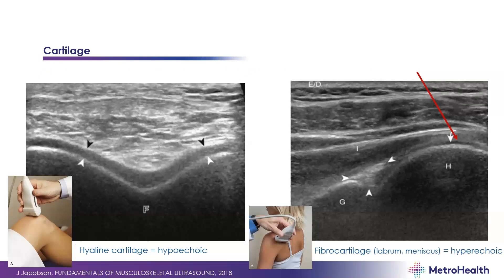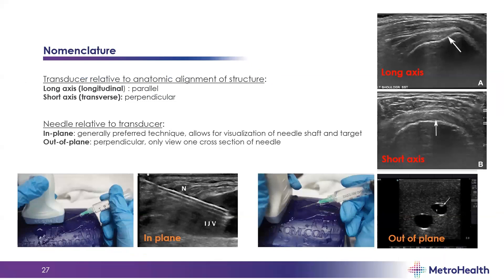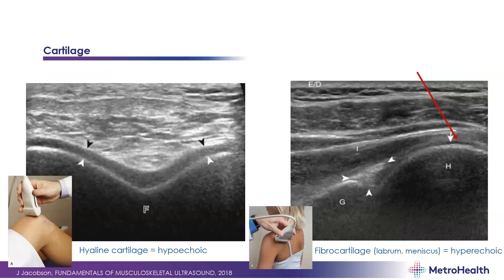Hyaline cartilage appears hypoechoic — you can see this over the femoral trochlea as the layer over top of the bone. Fibrocartilage, such as the labrum or meniscus, appears more hyperechoic, seen here as the triangular structure between the arrowheads in the posterior glenohumeral joint. It's important not to mistake hyaline cartilage for an articular-sided tear — you may see a dark area over the bone near the rotator cuff that is simply the hyaline cartilage layer.